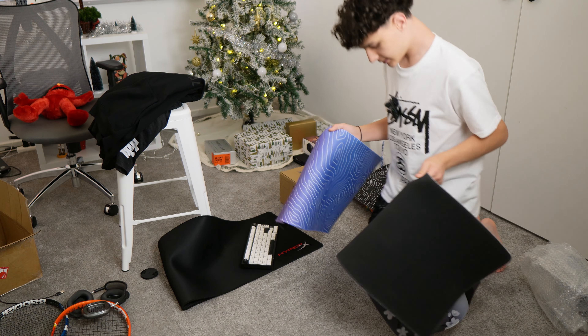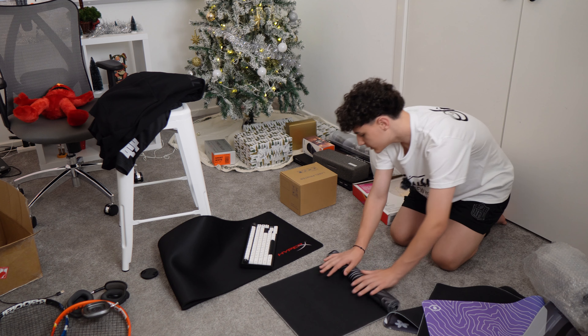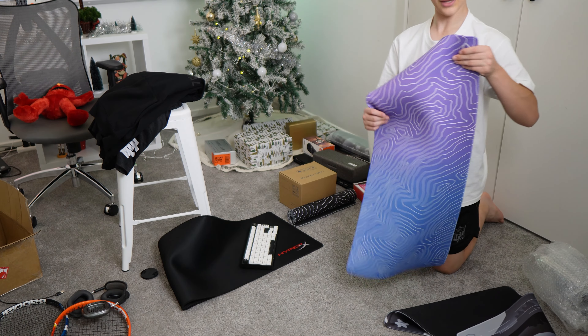And there we have one section of the room done. Now we have to clean the rest of the floor. Next, I'll probably do all of these mouse pads. Now I have all my mouse pads, so I have to roll them all up and put them in my drawer. So let's start that process.